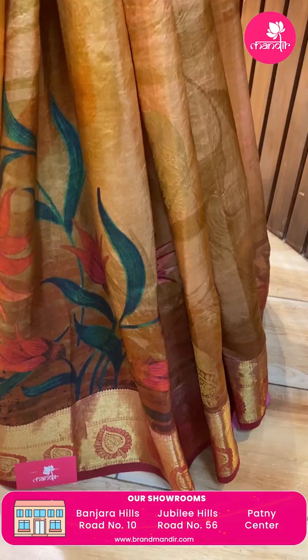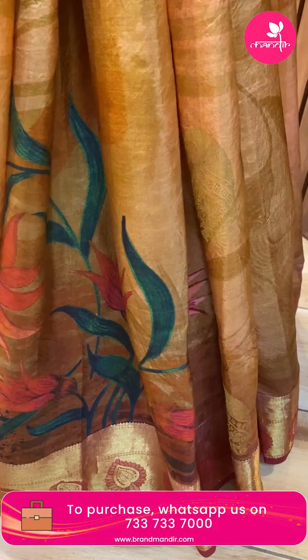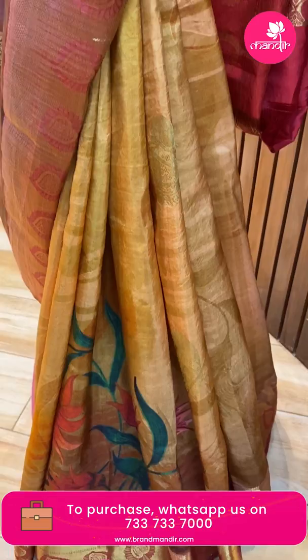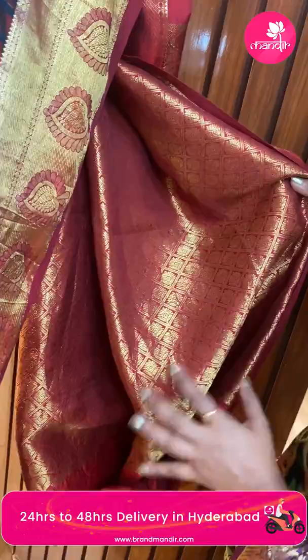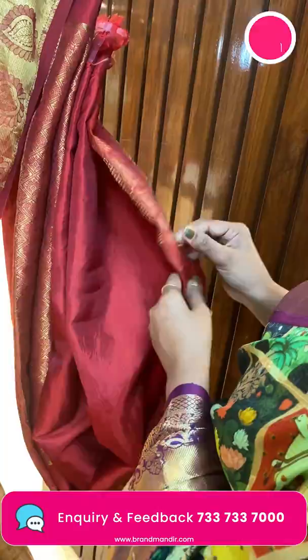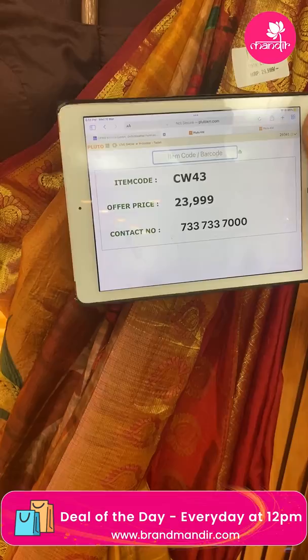This is the last mannequin saree — like a painting, with rich colors and base brown mix. Florals like a painting. Border is merun color, contrast with cross kati florals. Pallu is contrast with diamond brocade design — very rich looking. Blouse is contrast plain with border. Saree code CW43, and the price is ₹23,999 only.